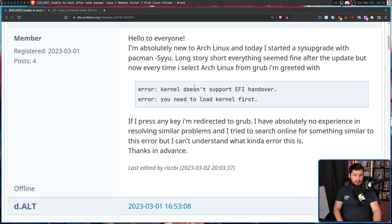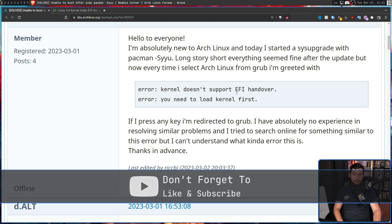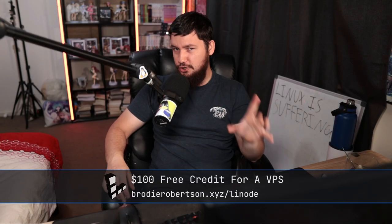Error: Kernel doesn't support EFI handover. Error: You need to load the kernel first. If you press any key, you're redirected to grub.